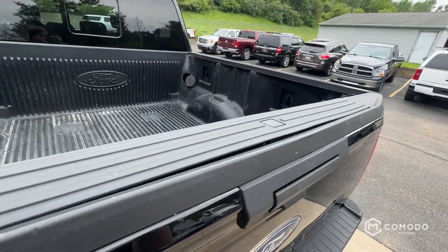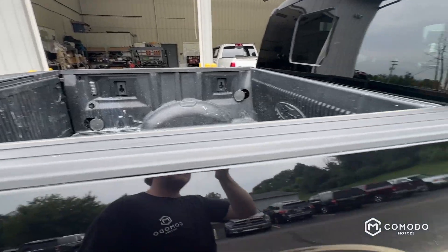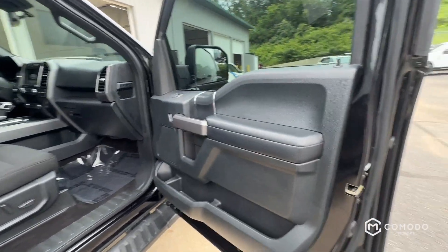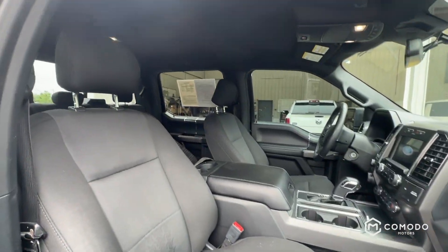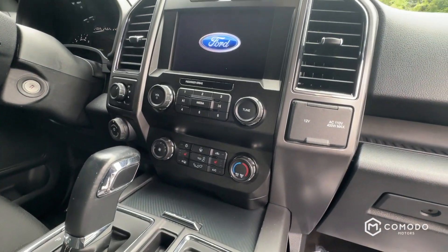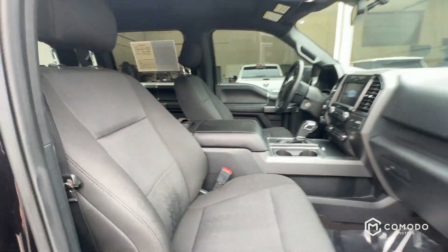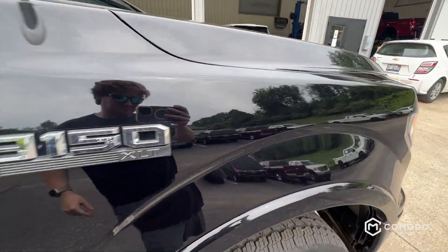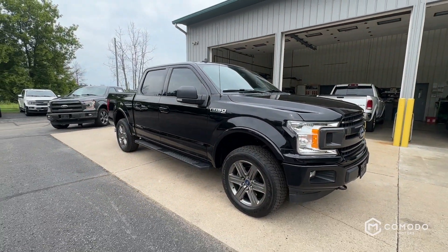Plastic looks good, there's a little bed step. Paint looks great — beautiful truck. Come check it out, come on in to Come On Motors.